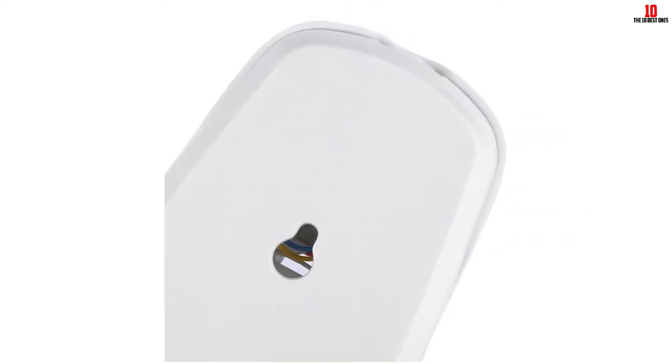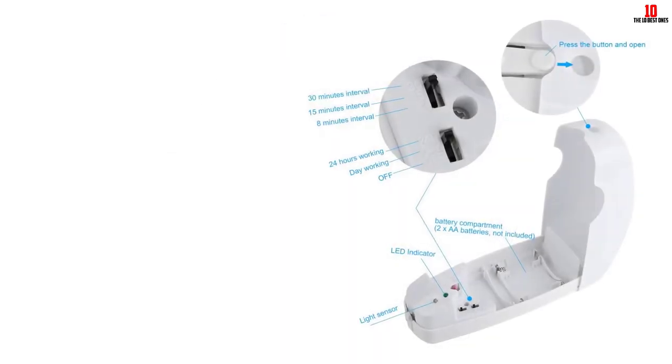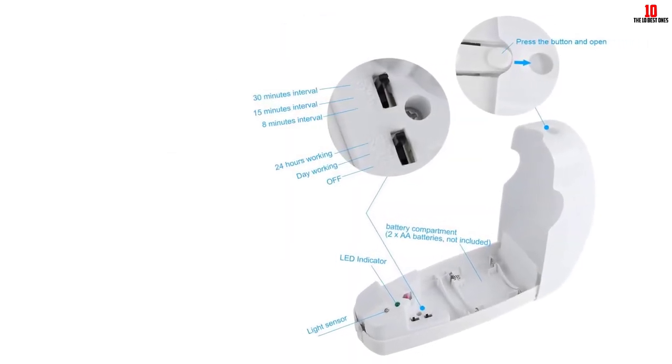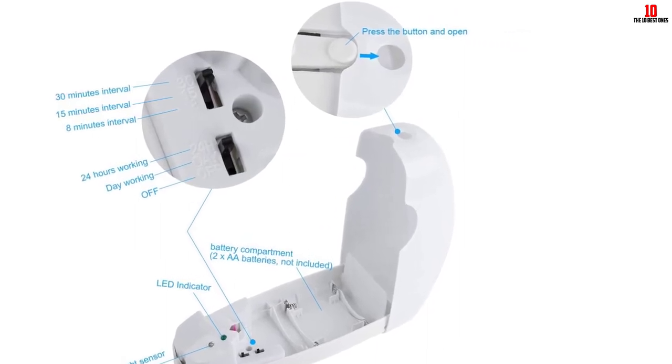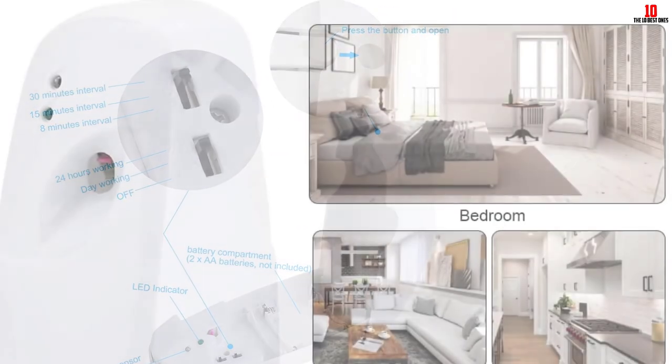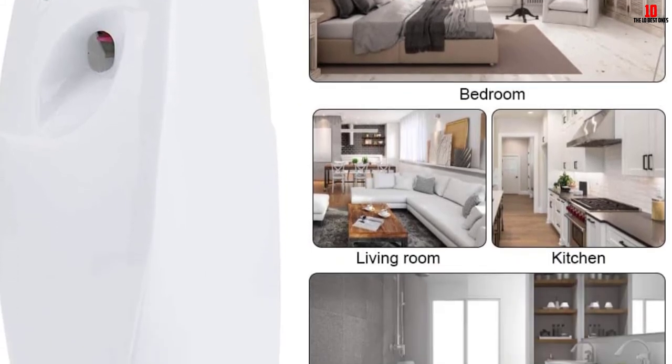Having a light sensor, this dispenser can identify night and day. Its dimensions measure 3.15 by 3.15 by 8.27 inches, and it weighs 10.23 ounces. It uses two AA batteries.